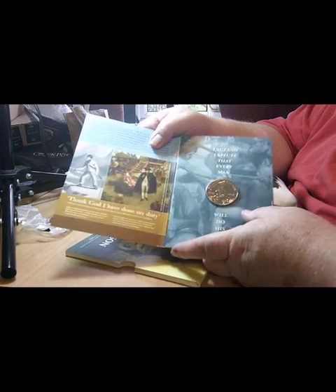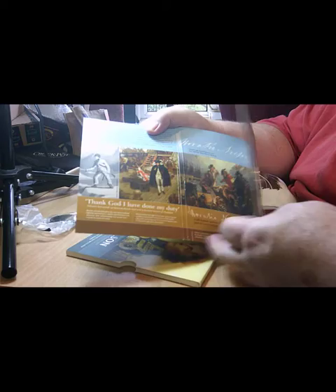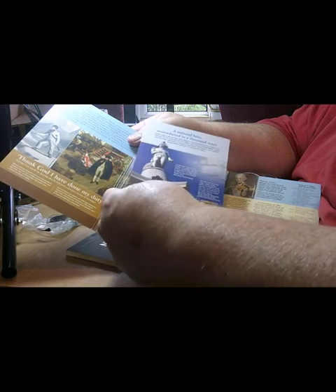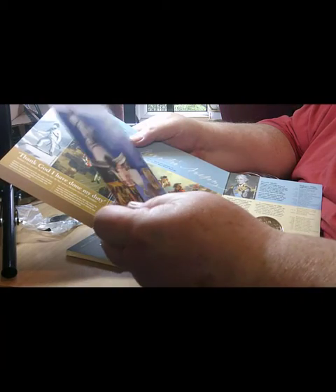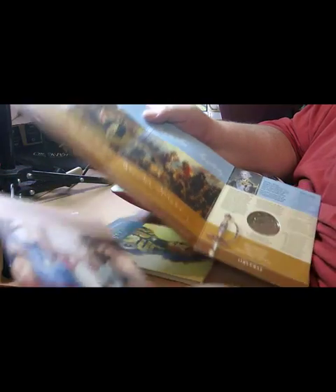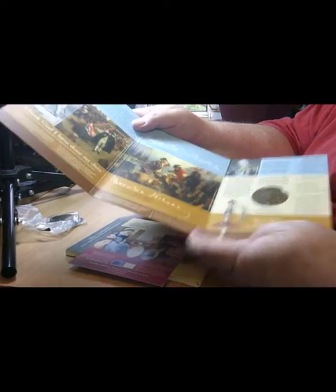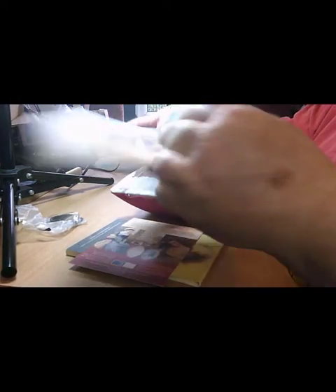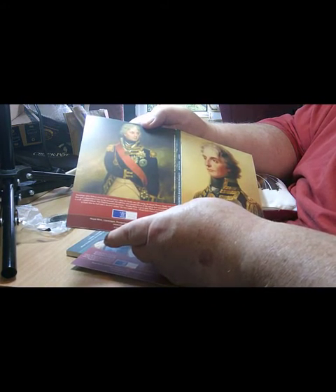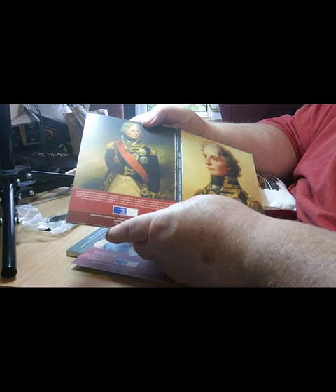There's a lot of information about Nelson and how he fared within the Navy. There's also stuff about Nelson's Column and other Nelson paraphernalia, because there are a lot of collectors for Nelson memorabilia. On the back you have the portrait of him without his right arm, which he lost of course in the battle prior to Trafalgar.